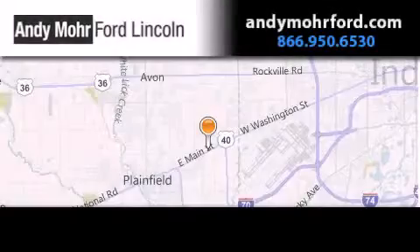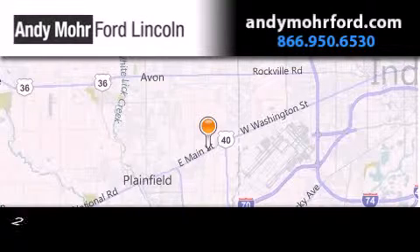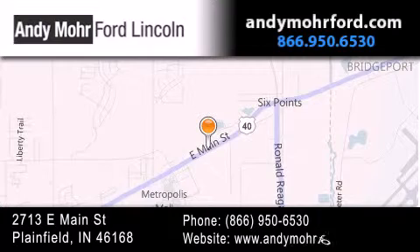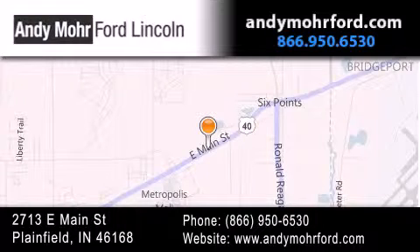Andy Moore Ford Lincoln is the place to find new Ford and Lincoln cars and trucks and pre-owned vehicles in Indianapolis. You can search our new and pre-owned inventory online, get new car pricing, and receive free no obligation price quotes. Stop by and visit us today at 2713 East Main Street in Plainfield or see us online at andymooreford.com.